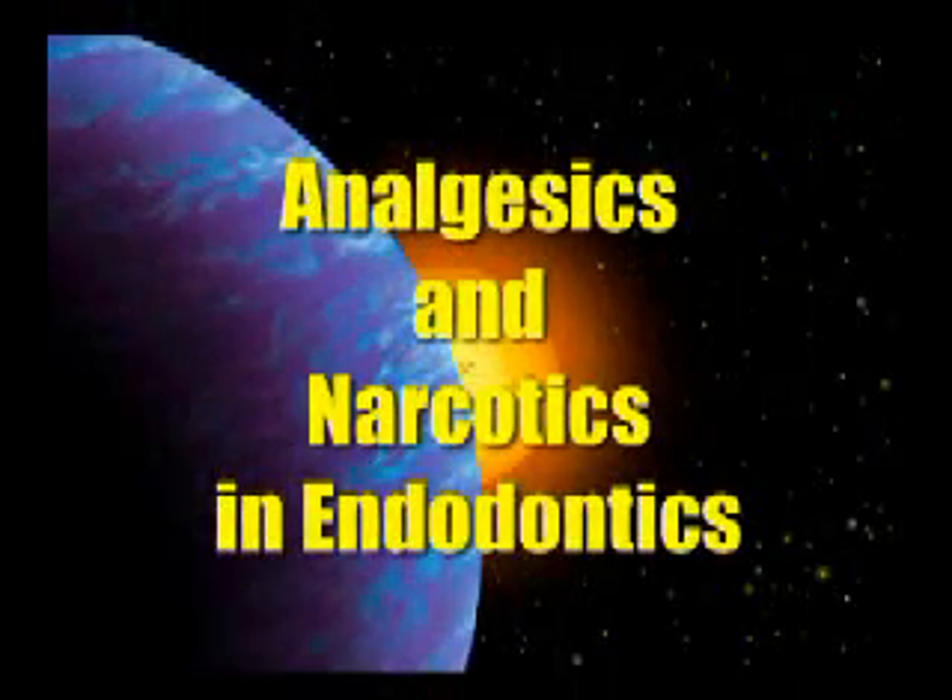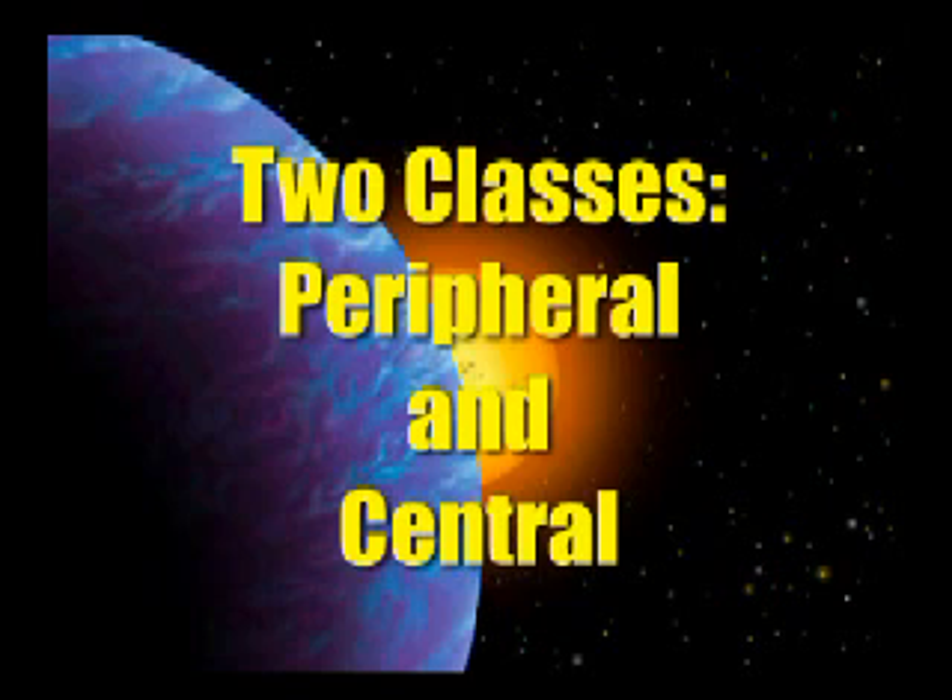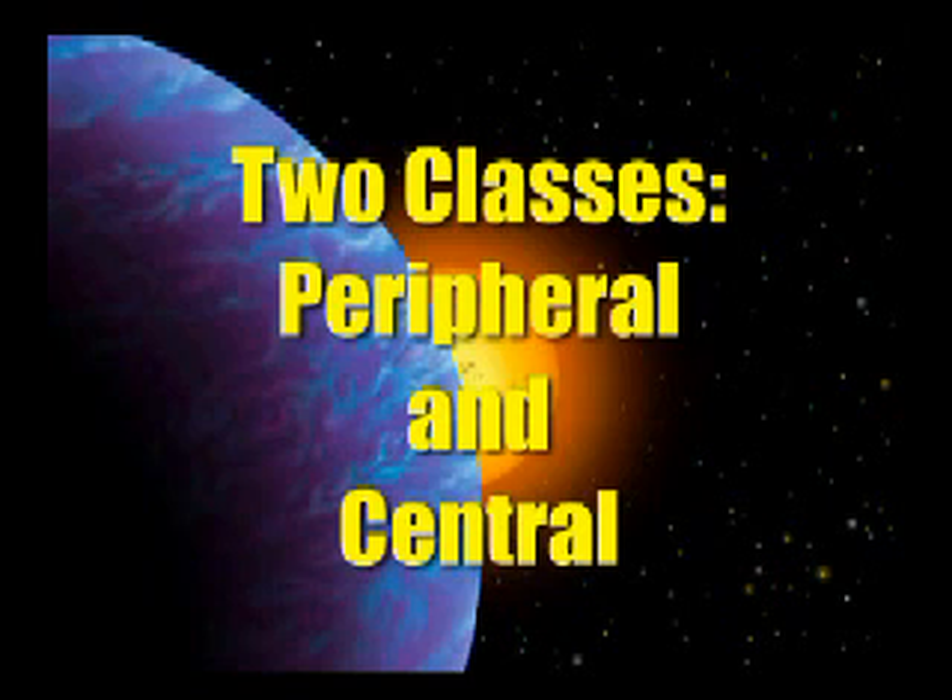Two classes of analgesics: peripheral and central. Good news is you only need about five drugs in all of the categories to make this work. We'll run through this rather quickly. If it's a peripheral-acting analgesic like aspirin, acetaminophen, one of the NSAIDs, or COX-2 inhibitors — those are all good drugs.